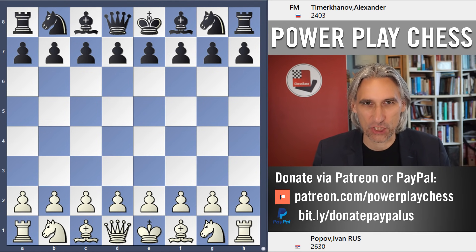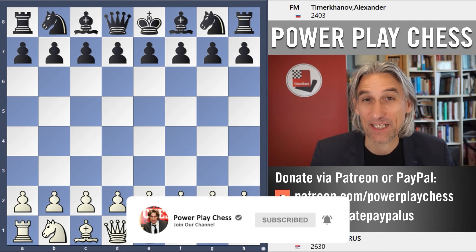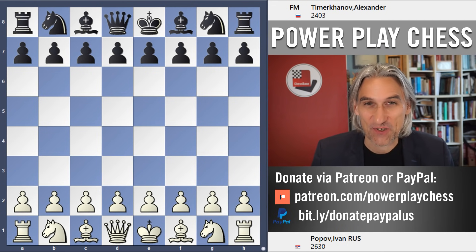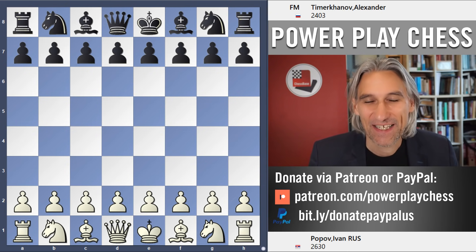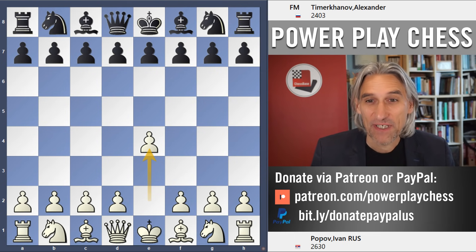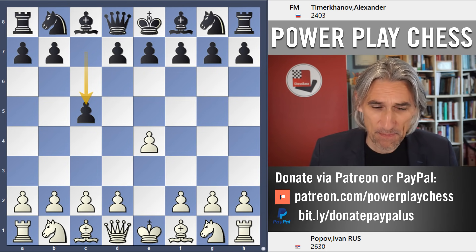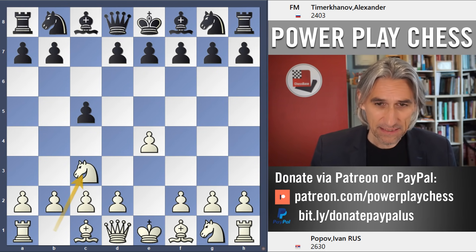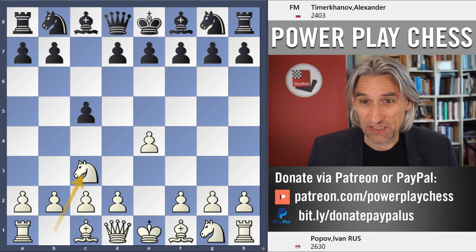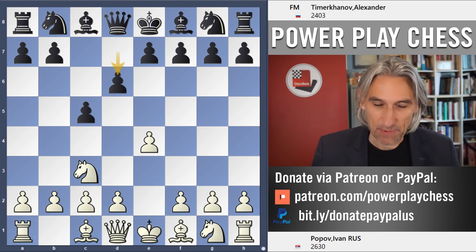I'd like to show you another quick crush from the Russian Team Championship, and this one really does look like it's come out of the 19th century - perhaps the king gets chased right up the board to meet its doom. So this is Ivan Popov against Alexander Timokhanov. Popov is rated 2630, Timokhanov just over 2400, so strong players. Black gets caught out very badly.